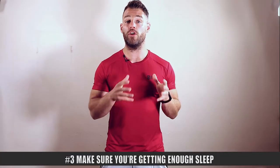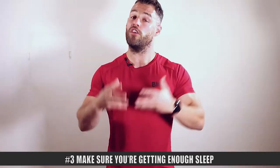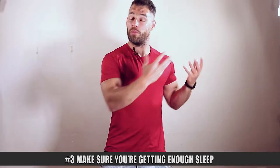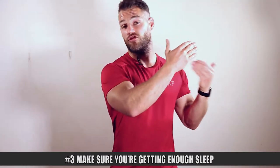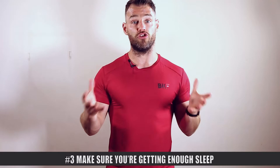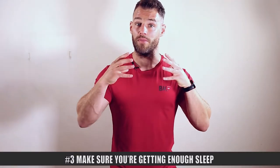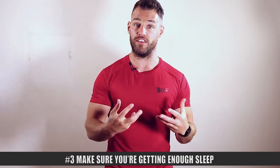Point number three: make sure you're getting enough sleep. One element that's often overlooked when it comes to fat loss is sleep quality. Generally when we think fat loss, we think of food first or workouts first, and we can neglect sleep. But sleep is right up there with nutrition and training, if not above them.